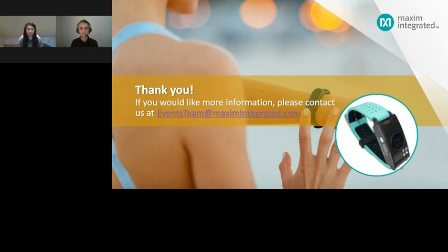Our next question: what is the advantage of the MaxRefDes103 versus MaxRefDes104 — why would I choose one over the other? The MaxRefDes104 comes with ECG and temperature sensing, whereas the 103 is PPG only. In the 104, ECG is synchronized with PPG, which is a significant advantage. If you require ECG, you should go to the 104. If you are looking for PPG only, both can be used — they are more or less the same in that regard.